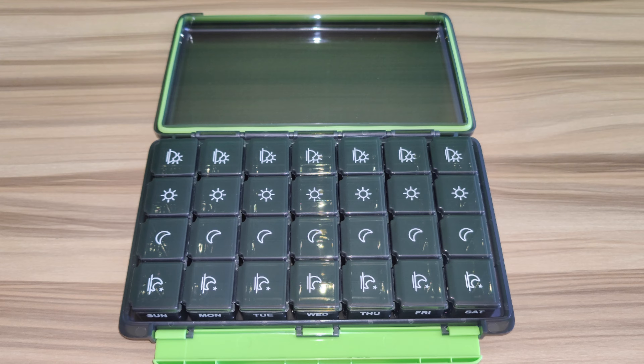Hey guys and welcome back. So right here we have a weekly pill organizer. With these pill organizers you have four times a day: your breakfast, your morning, your lunch, your dinner, and your night. So this will cover all your medications for seven days.